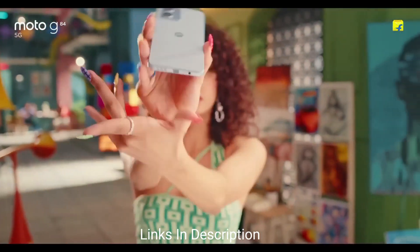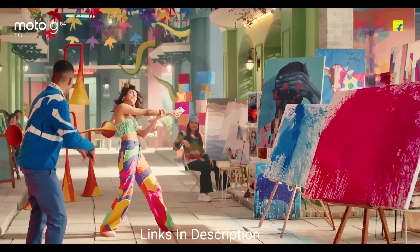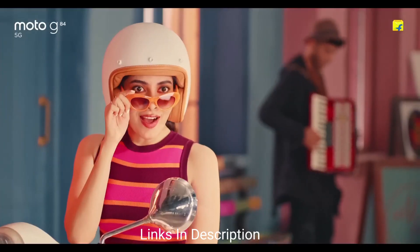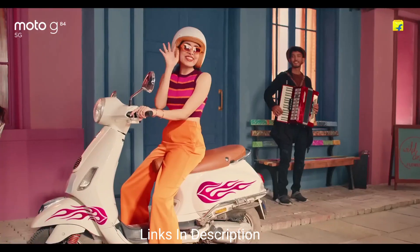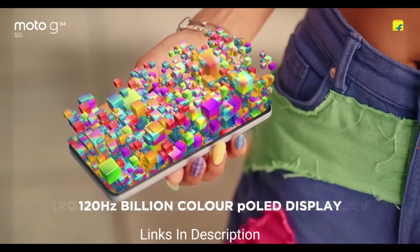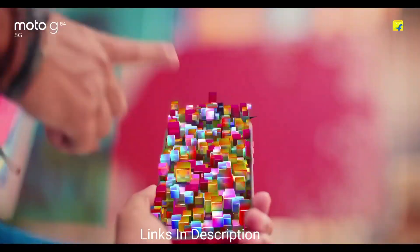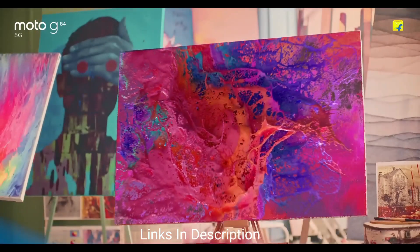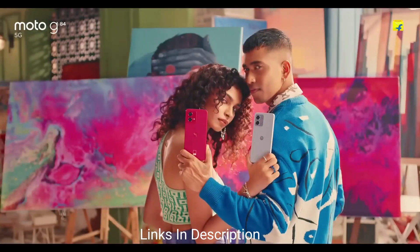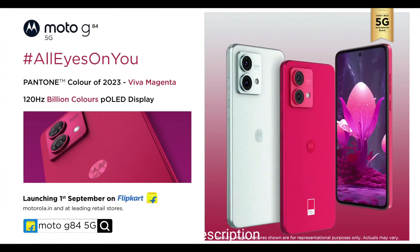Not only that, it also comes with a great camera setup. The rear camera is a dual setup comprising a 50MP primary and an 8MP ultrawide, and there is also a 16MP selfie camera that takes decent selfies. The phone's battery is also impressive — it comes with a huge 5000mAh battery with 30W turbo charging. So if you're looking for a performance-oriented smartphone that also comes with good display technology, this phone will not disappoint you.